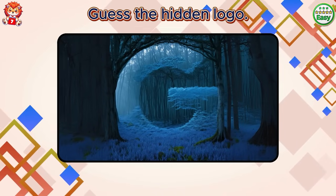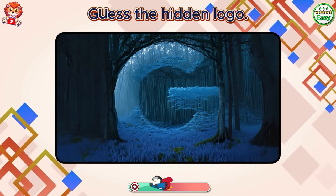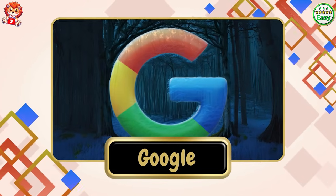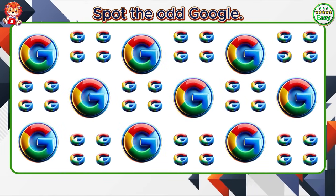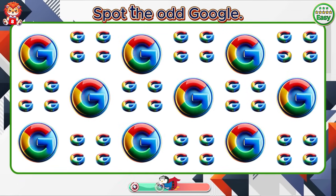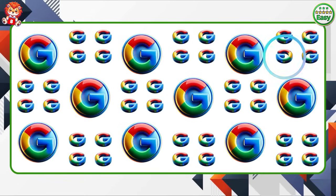Guess the hidden logo. Exactly. It's Google. Spot the odd Google. Your work is marvelous.